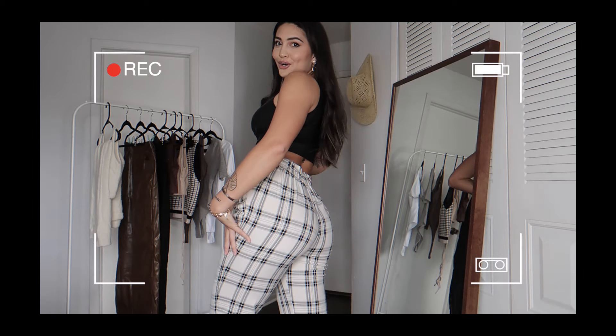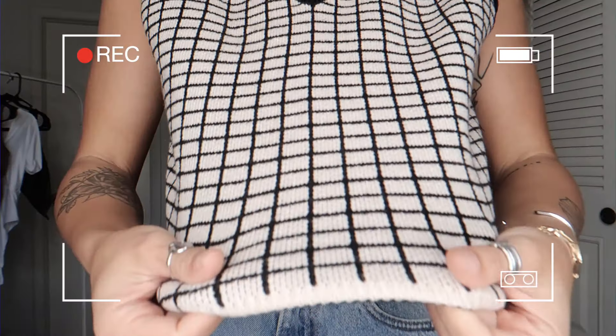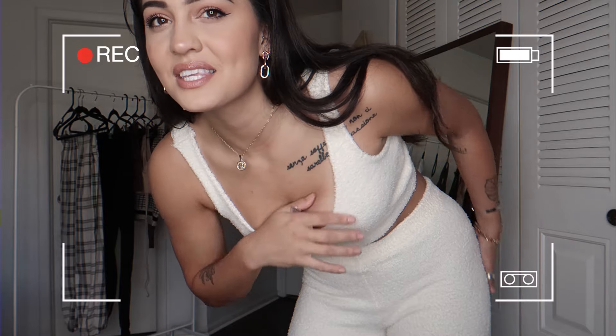Good morning and welcome back to my YouTube channel. If you're new here, my name is Hannah, and in today's video we are doing a Shein haul. I have a love-hate relationship with Shein because half the items I get from them I love and half I don't.